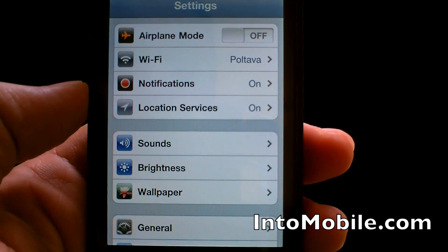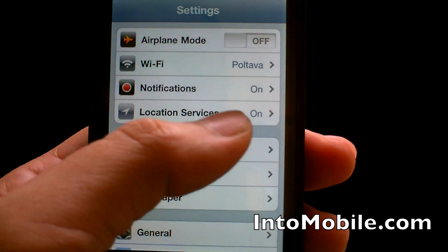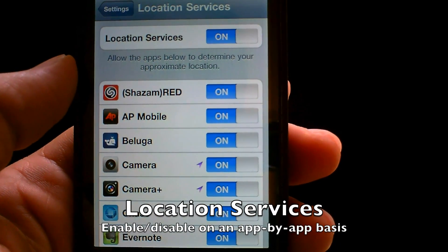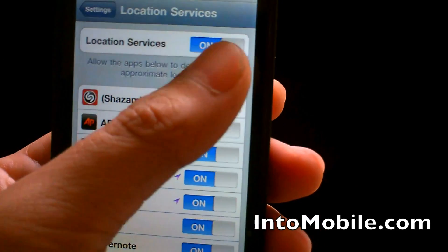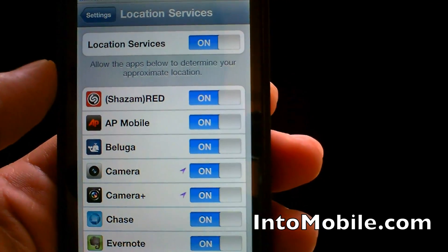When you go into Settings, the first thing you'll notice is Location Services — that little bar wasn't there before. When you click on it, you now have the option to turn Location Services on or off for all your individual apps, or you can turn them off across the board with that switch up top.